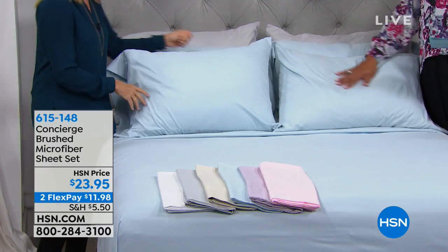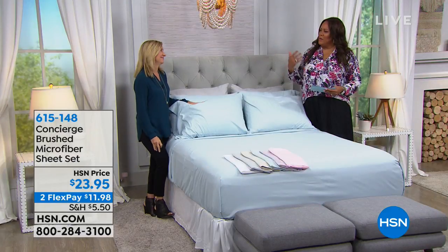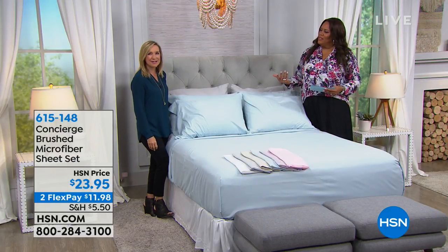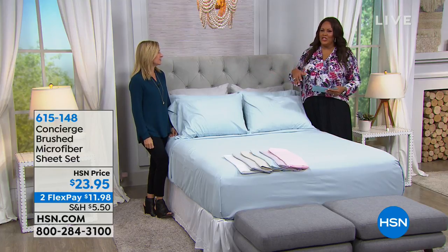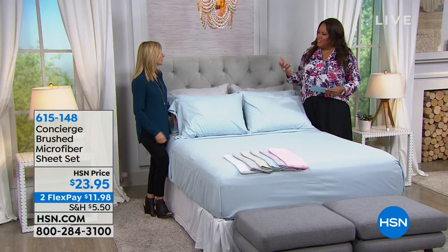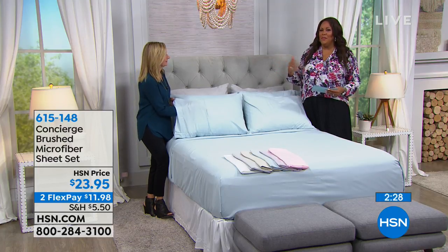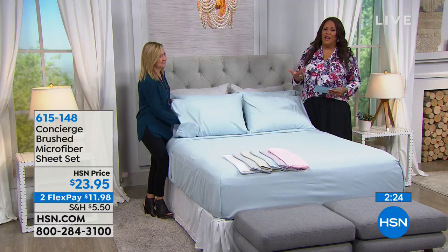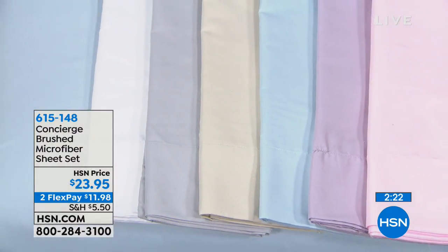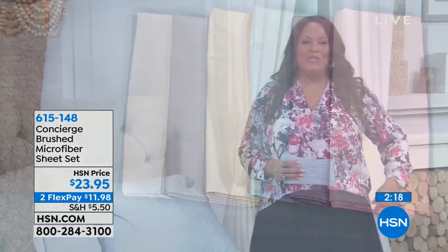How many of us have more than two pillows on the bed? This is a great time to stock up. You want to sit up and read and watch television — you want pillowcases for all four pillows. I still have cotton sheets, but I find I'm buying more microfiber because they're not fading, they're super soft, and they're just low maintenance.